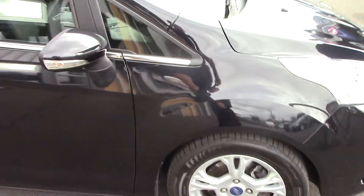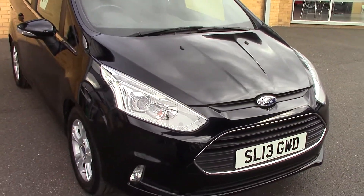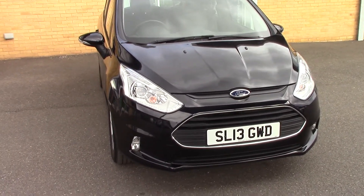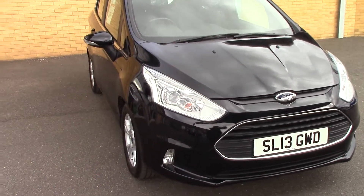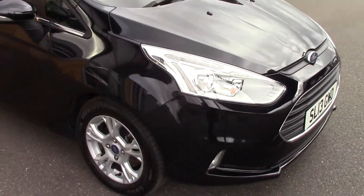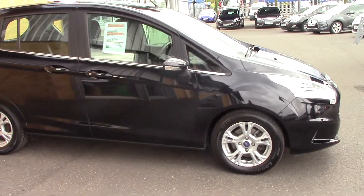And we'll just take a quick walk towards the front of the vehicle, which is finished off in a very nice panther black metallic. As you can see, this vehicle is a lovely, lovely example.